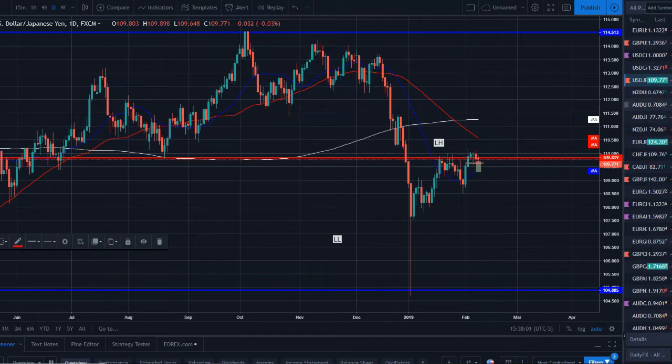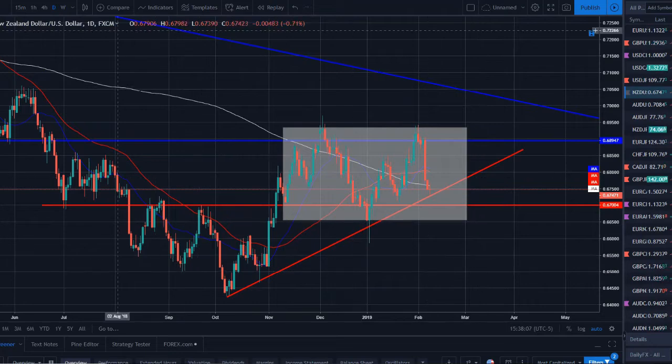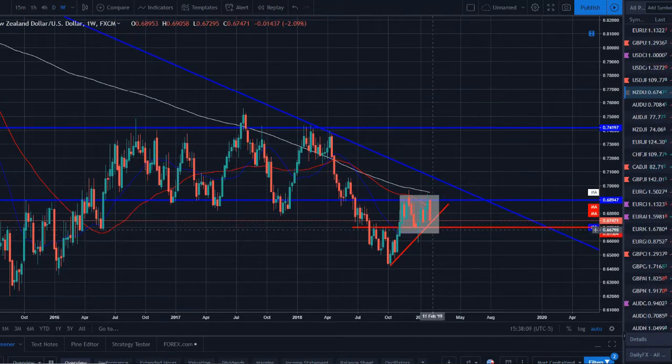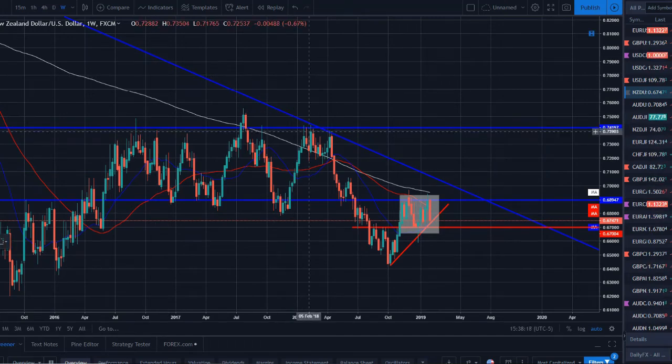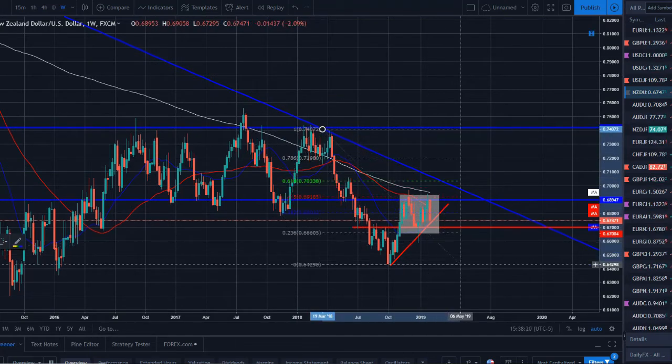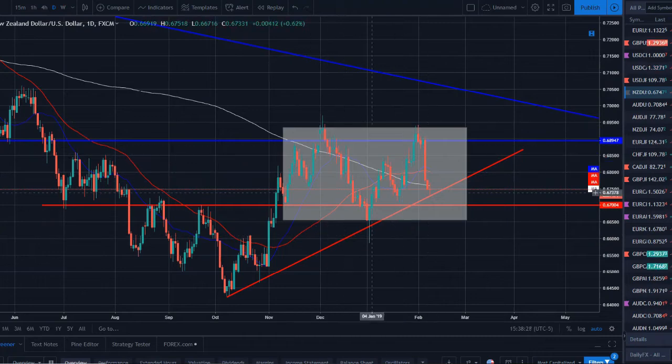NZD/USD — going to the weekly, we can set a double top pattern here — one, two — and there's the engulfing, rejecting off both the 200-day and 50-day SMA. We're also on the 50 fib level from this parabolic move, making this a very strong sell-off point. On the daily, price action is a bit ugly — breaking through the 200-day SMA, testing a daily trend line with some support underneath. Higher time frames are telling me this pair looks like it wants to move lower.